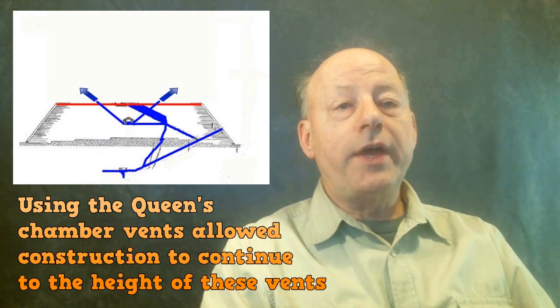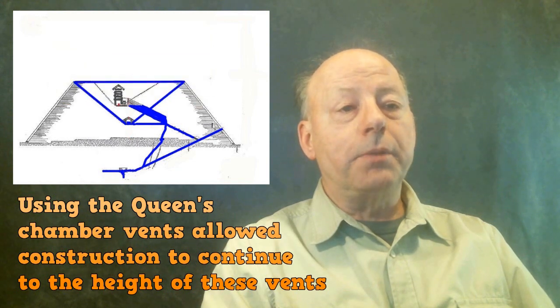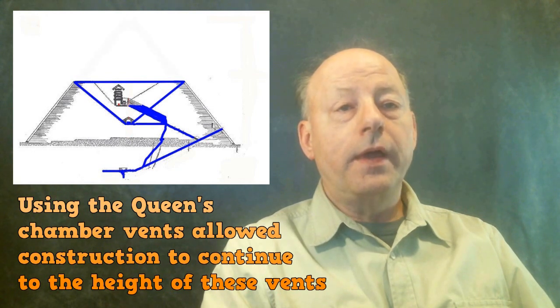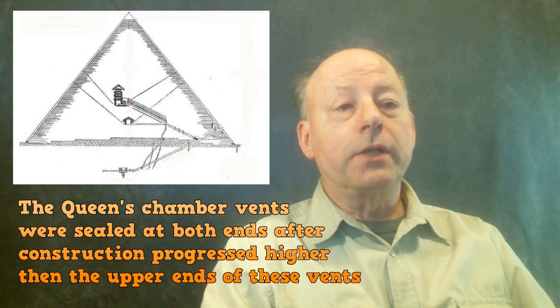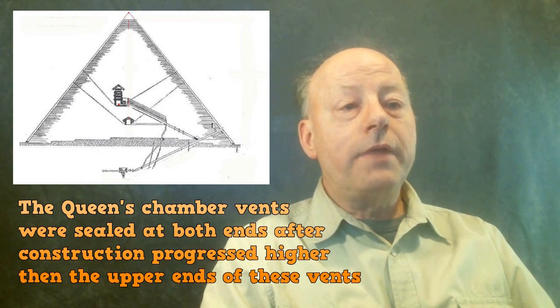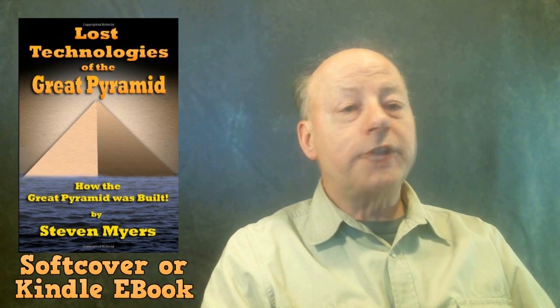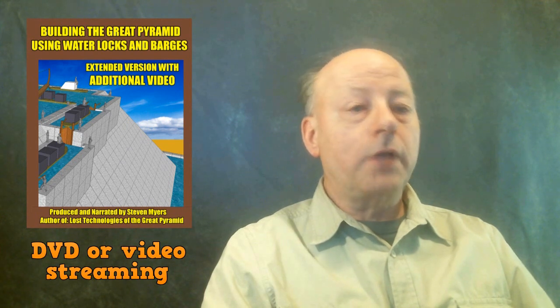The Queen's Chamber vents do not exit the Great Pyramid. These vents were only used until the Grand Gallery was assembled and the stones of the levels above the Grand Gallery were completed. After the Queen's Chamber vents were no longer needed, they were both sealed up at both ends. The upper end of these vents shows the last level they were needed. This construction process is fully explored in my first book, Lost Technologies of the Great Pyramid, and in our first DVD documentary, How the Great Pyramid was Built Using Water Locks and Barges.